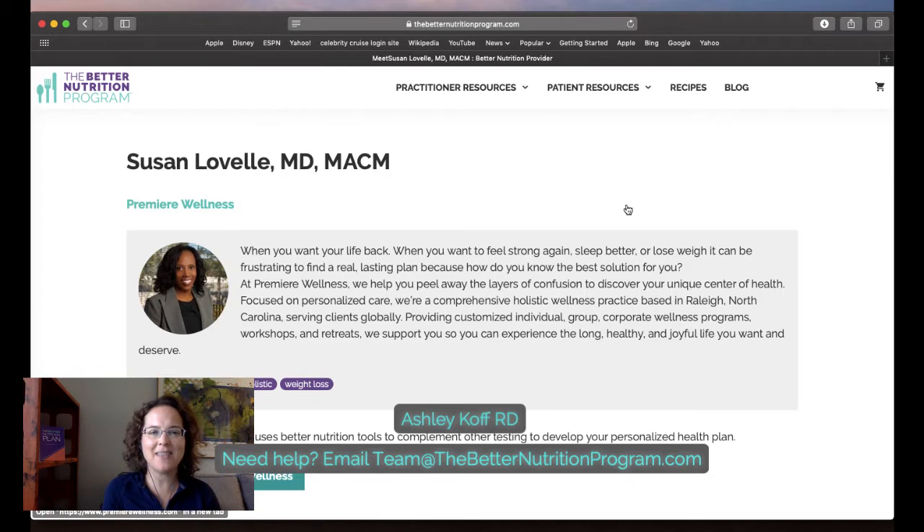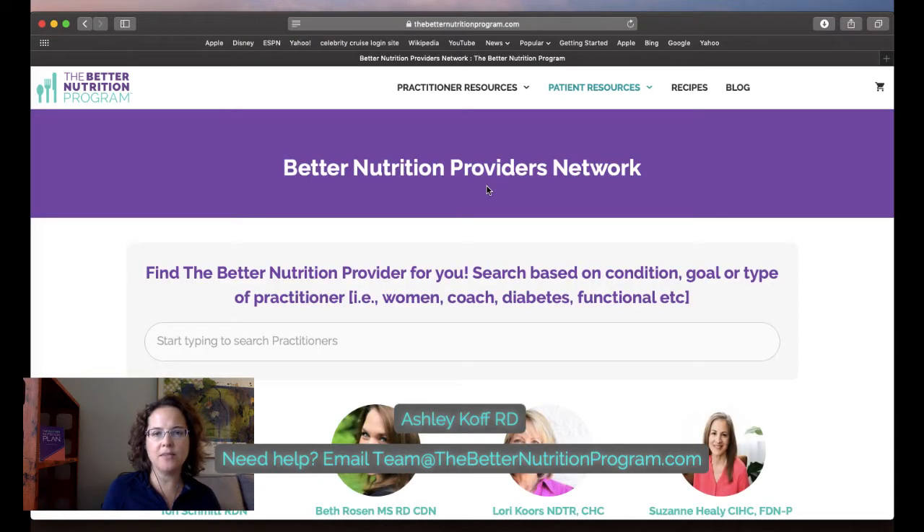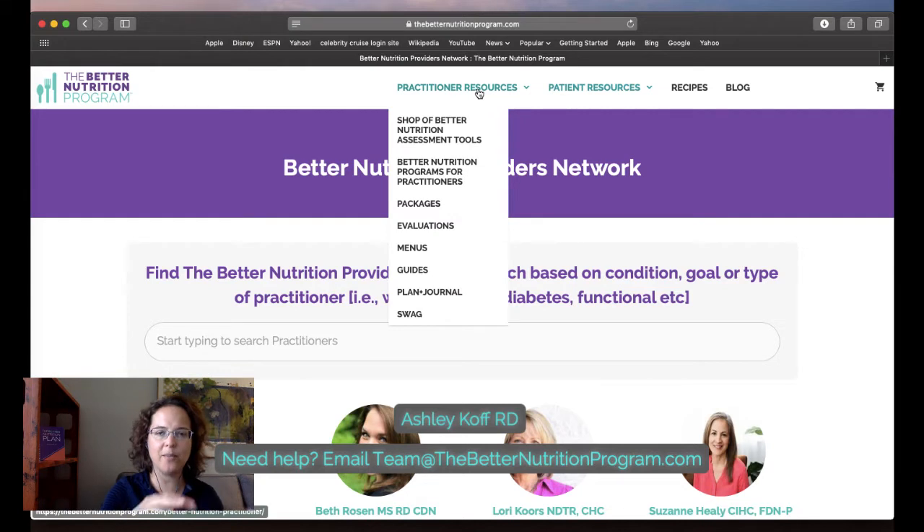We do things like connect practitioners to media opportunities — for example I connected Susan to a segment in DC with an ABC producer. We also love to introduce practitioners to speaking opportunities across the country. Most importantly we send referrals — for example, a cardiologist in California interested in working with health coaches and a dietitian virtually was referred to practitioners in our network. Any patient traffic that comes to our site is directed to meet you, which is a great marketing bonus.